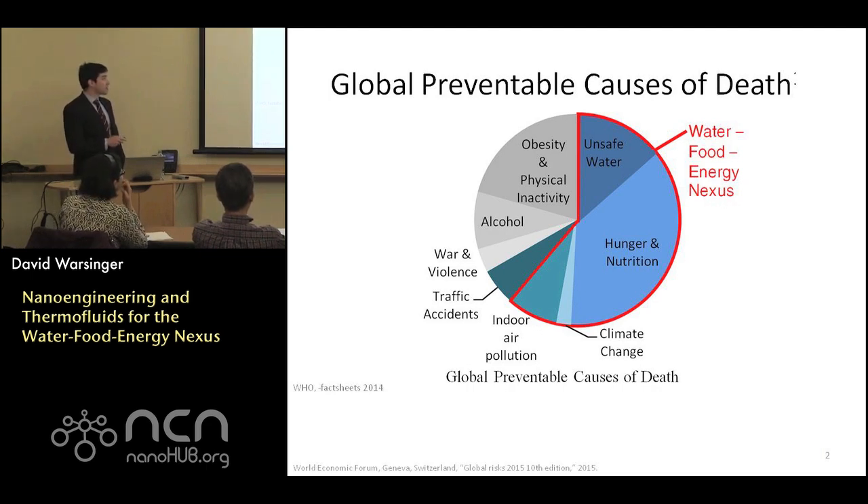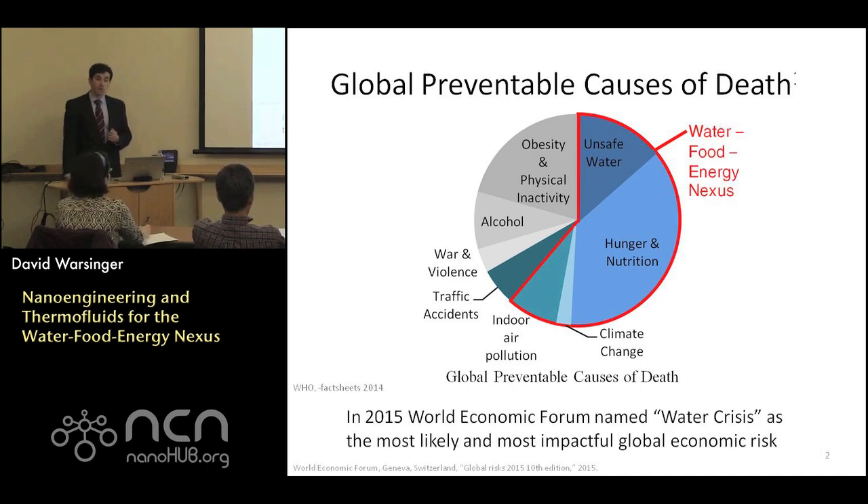These areas, combined with indoor air pollution and climate change impacts, are directly caused by challenges in the water-food-energy nexus, or could be addressed with improvements in this area. It's not just a large moral issue — it's also an economic one. In 2015, the World Economic Forum named a water crisis the most likely and most impactful economic risk.